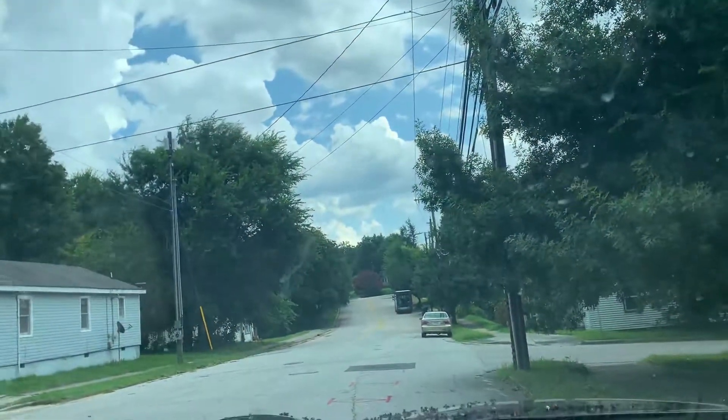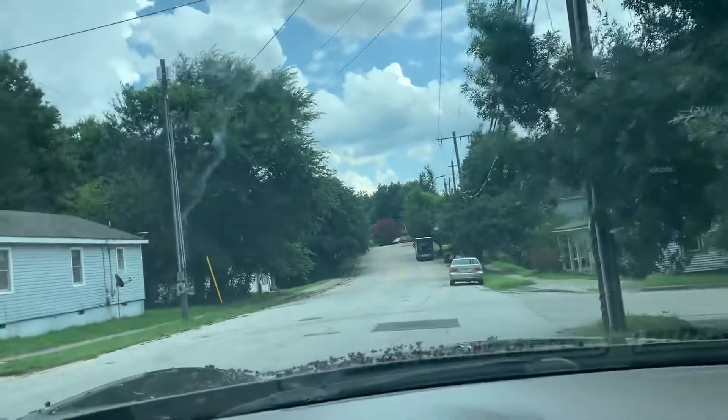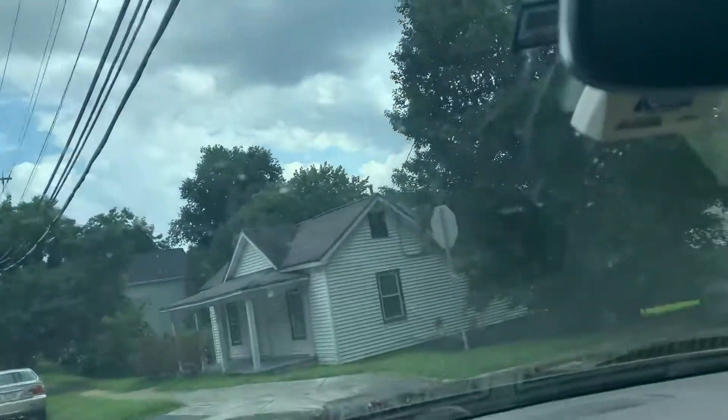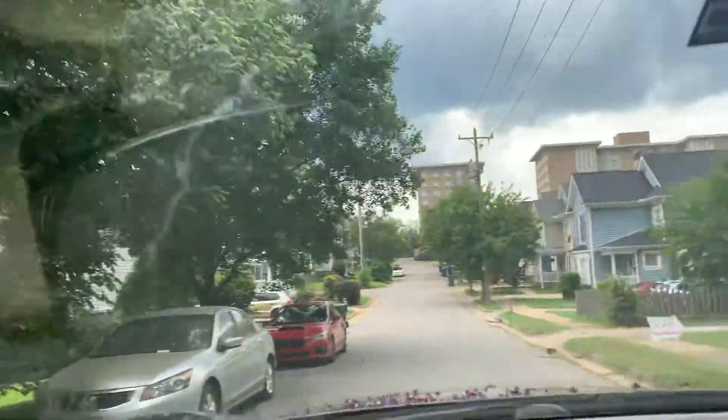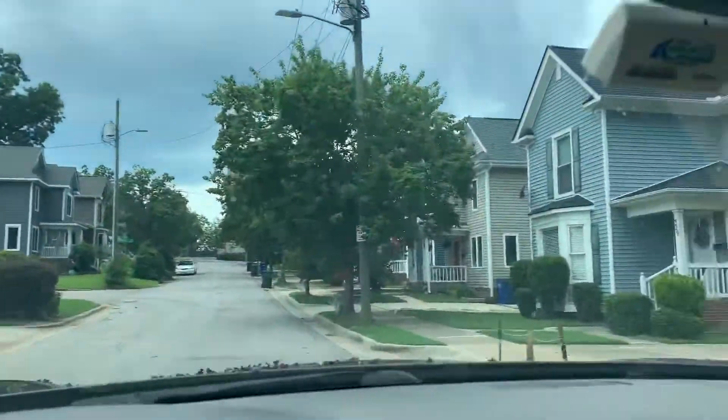All right, so this is the drive out. Just to show you how close you are to the commercial side of downtown. All I have to do is take a right, go down this way, and you can see the houses that are near here. That's a lot of cool houses.